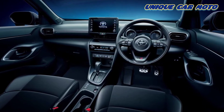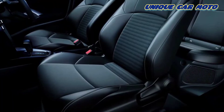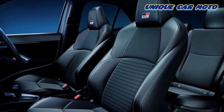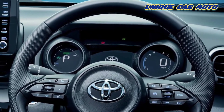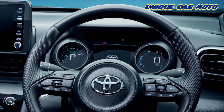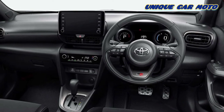Inside, the Yaris Cross GR Sport gets special front seats that are a mix of air nubuck and synthetic leather. There's a leather-wrapped three-spoke steering wheel with the GR logo on it. The front portion of the center console has dark gray metallic paint, the shift knob has a leather covering, and the pedals get aluminum covers.